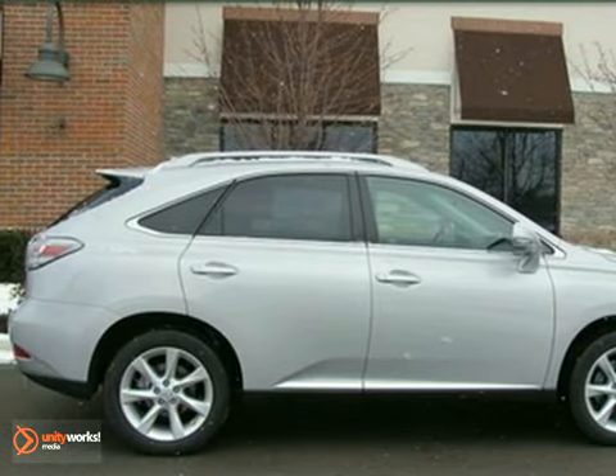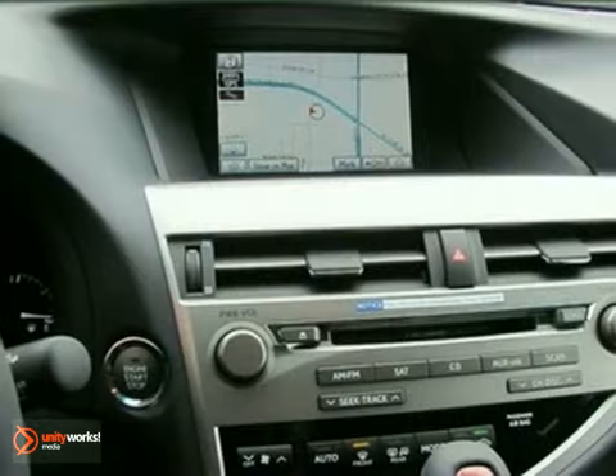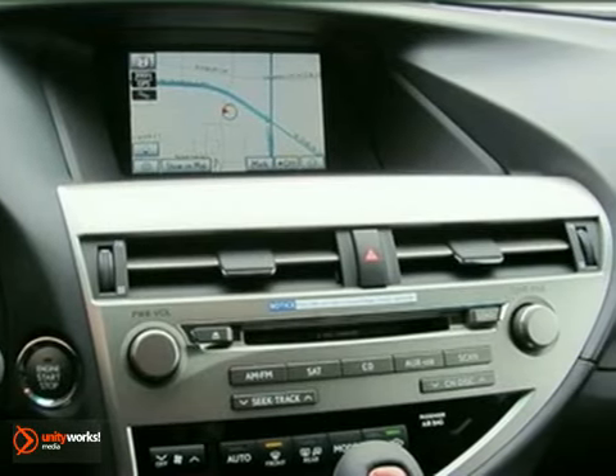This 2011 Lexus RX 350 has a power moonroof, navigation system, backup camera, Bluetooth wireless, and traction control.